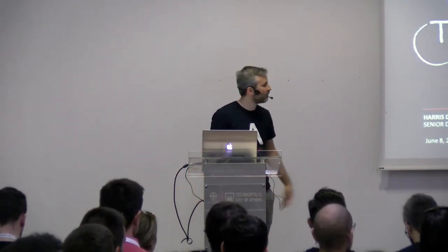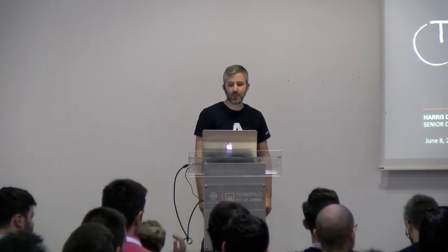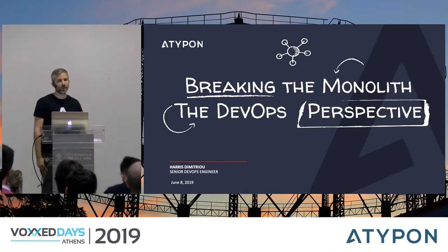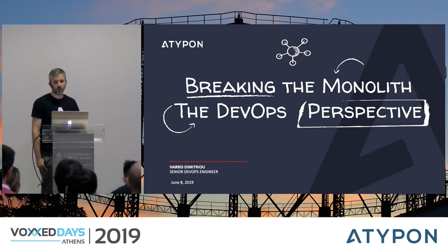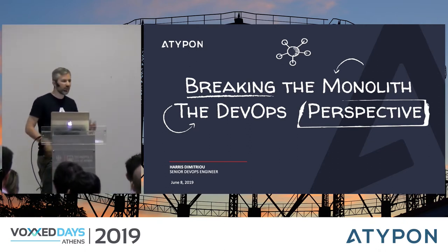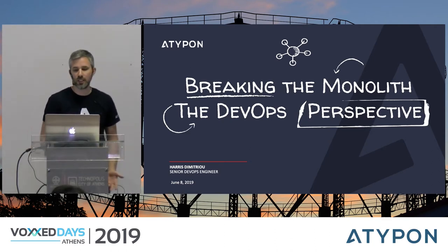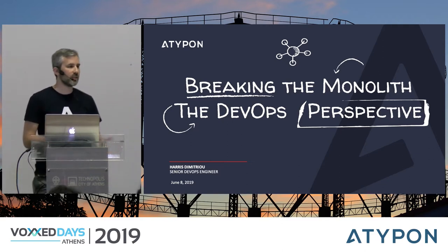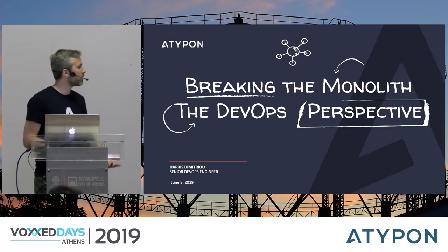Hello everyone, my name is Haris Dimitriou, I work for Atipon as a senior DevOps engineer. Today we're going to talk about how Atipon transitioned from a monolithic architecture to a service-oriented one, and I'm also going to let you in on our Kubernetes adoption tale. We will briefly explore some of the tools we had to introduce to help us in that transition, and share the benefits as a business, as DevOps engineers, as well as our future plans.